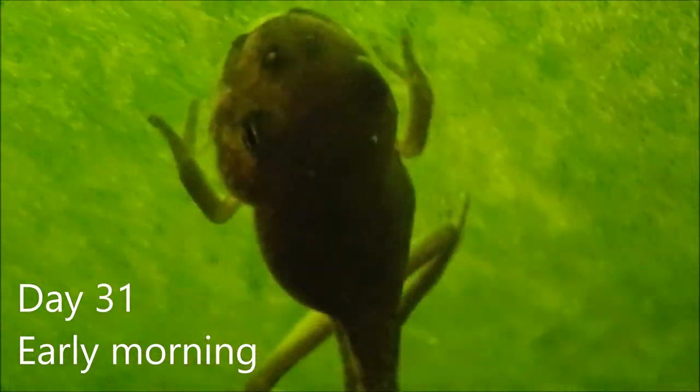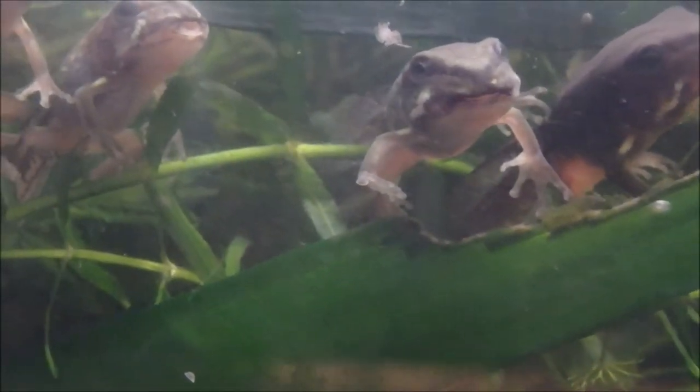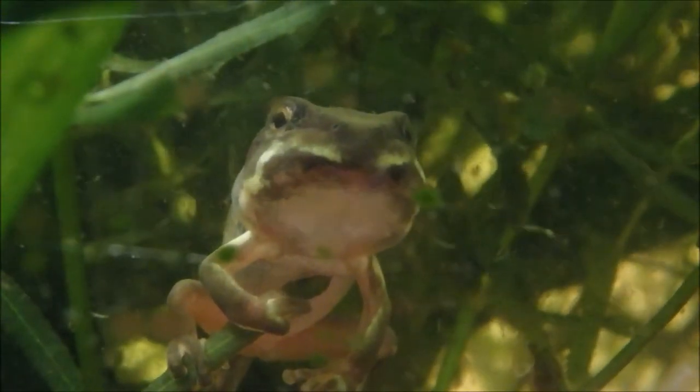The froglet will develop tongue muscles needed for catching insects when it becomes a frog. The tail is all that sustains the froglet right now. The tail isn't dropped like a lizard's — it is in fact reabsorbed. This is a slow process, taking more than a day in the Litoria caerulea species.